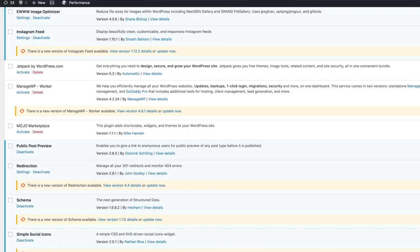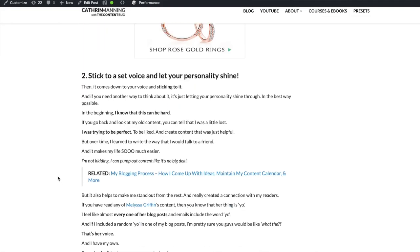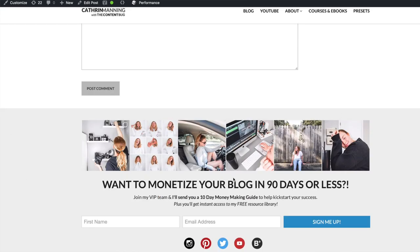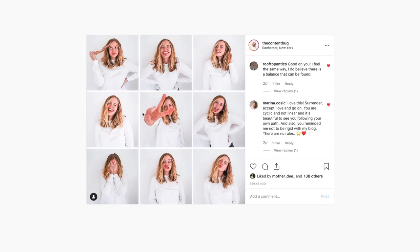The next one is Instagram Feed. If we scroll down to the very bottom of my website, right here you'll see my Instagram Feed. You can select how many images you want to appear and how you want them to appear — I just chose one line of six images. If you click on any of these images, it opens a new tab and you can actually see that Instagram photo. That's more of a cosmetic add on my website, but I do like Instagram Feed — it works really well.